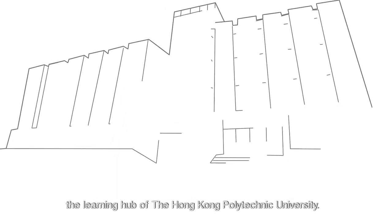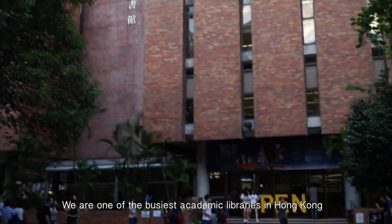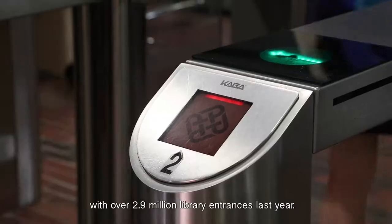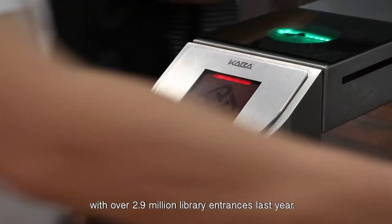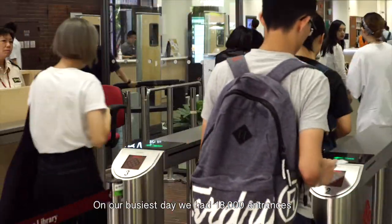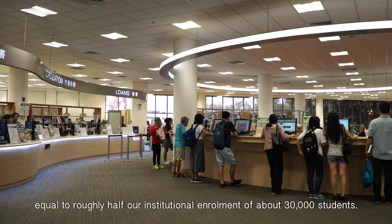Welcome to the Pao Yue-kong Library, the learning hub of the Hong Kong Polytechnic University. We are one of the busiest academic libraries in Hong Kong, with over 2.9 million library entrances last year. On our busiest day, we had 18,000 entrances, equal to roughly half our institutional enrollment of about 30,000 students.